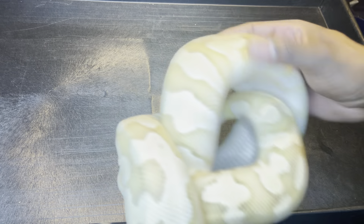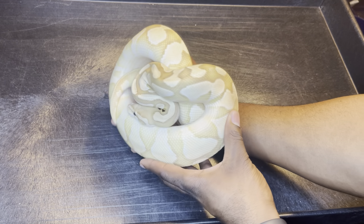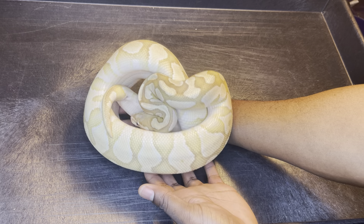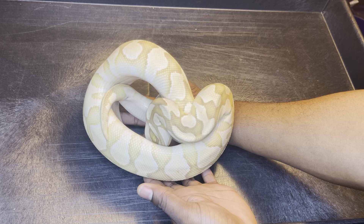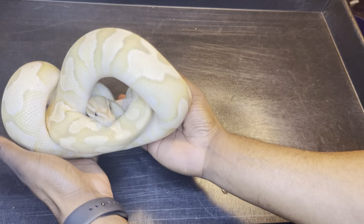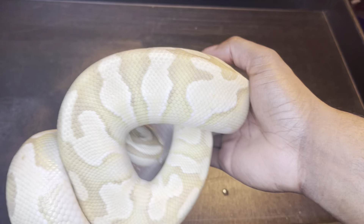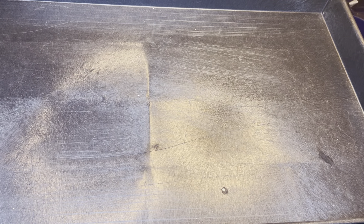Next I have my wife's snake — he's a butter banana. He just shed so he looks real nifty right now. He has some babies hatching in about five days, so I can't wait for that.